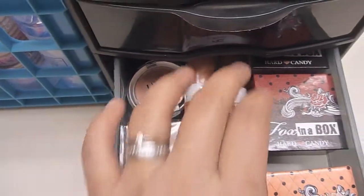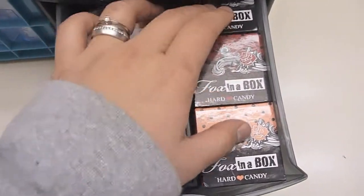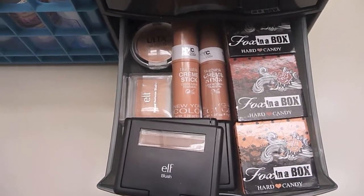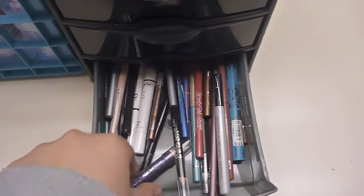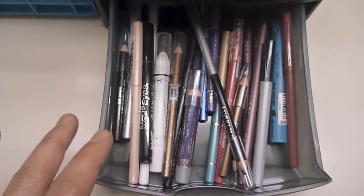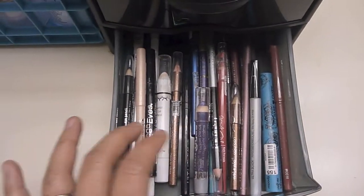I got this one on Ulta on clearance a few months ago, and then these are the Hard Candy Fox in a Box ones which I really love — they're super pigmented and they have no shimmer, which is a good thing. Lastly I have all my pencil stuff here, it's just a real mix of eyeliners and stick eyeshadows.